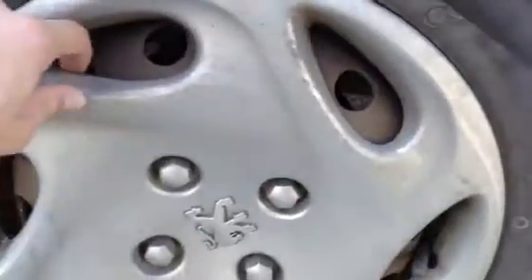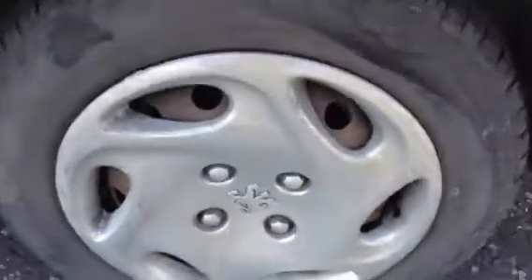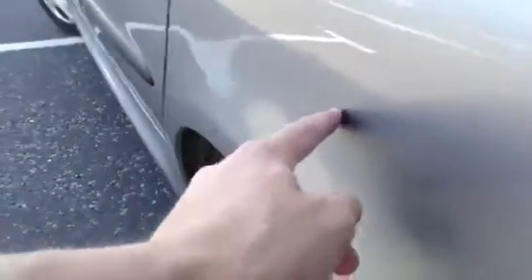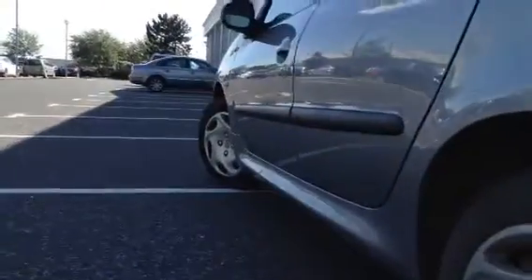Looking down to the nearside rear tyre, there's a good 3mm on there. The rear hubcap on the nearside is fitted on properly, though there are a few scratches and scuffs — no cracks or any serious damage. There's also a small ding in the rear quarter, and a couple of scratches at the back of the vehicle.